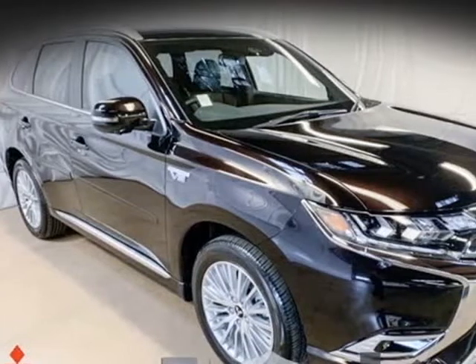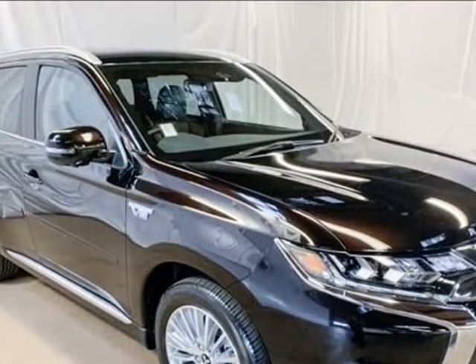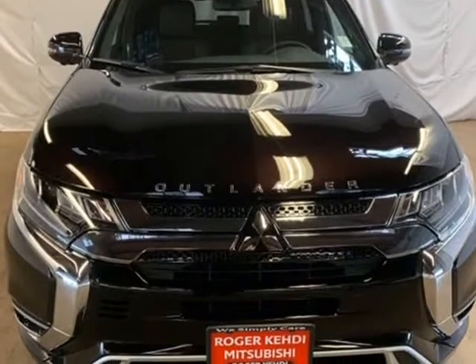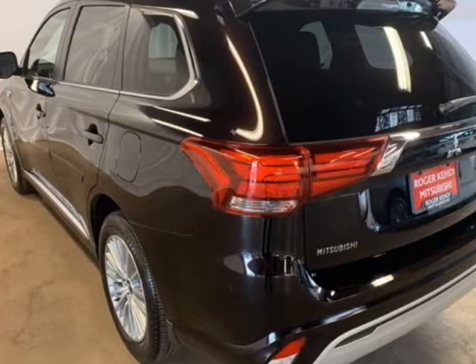This 2019 Mitsubishi Outlander PHEV is brought to you by Roger K.E.H.D.I. Mitsubishi. Black Pearl 2019 Mitsubishi Outlander PHEV GT 4WD, 1-speed automatic, 2.0L VOHC, 4-wheel disc brakes, 9 speakers, ABS brakes.